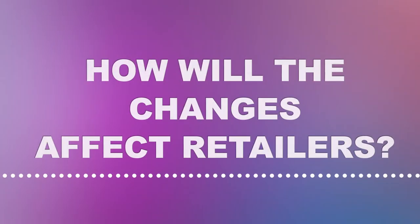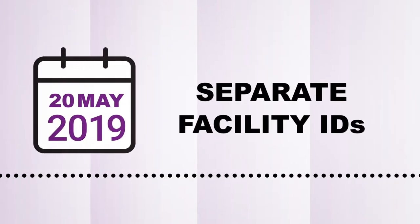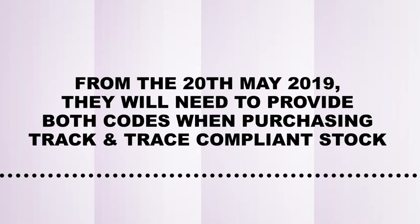Before the 20th of May 2019, retailers will need to apply for two codes: an economic operator ID code for their business and a separate facility ID code for each of their premises where they sell or store tobacco products. From the 20th of May 2019, they will need to provide both codes when purchasing track and trace compliant stock.